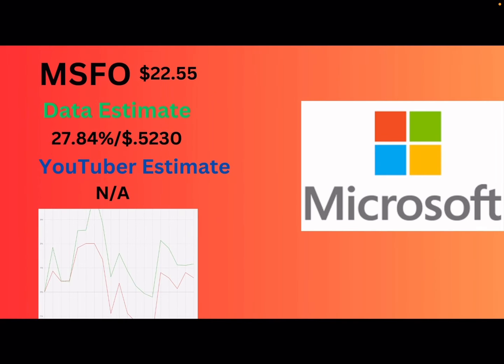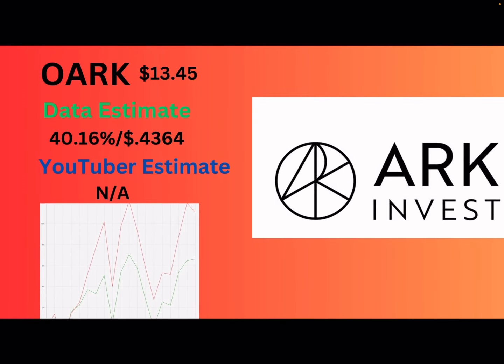Next up is Microsoft — MSFO. Same type of estimate as FIVY: 27.84% or 52 cents a share. The gap between actual Microsoft and YieldMax Microsoft are actually pretty close. They were doing the calls pretty good, except for earnings when Microsoft shot up and YieldMax didn't catch that. But they're above $20, so that's good nonetheless.